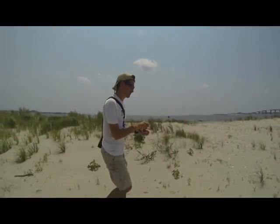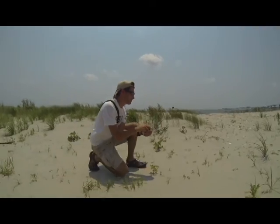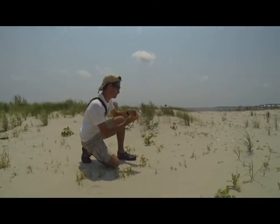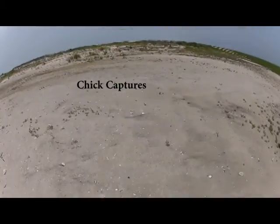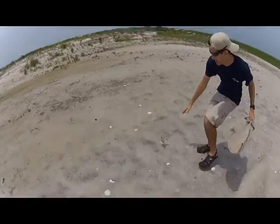Once we are done processing her, we release her back to attend her nest. We also want to understand the survival of the chicks, so we catch and band them as well.